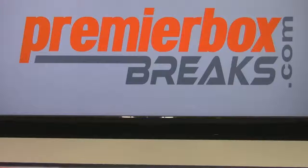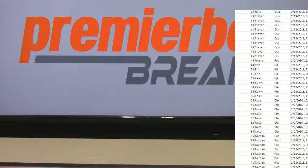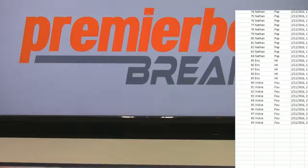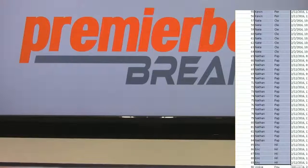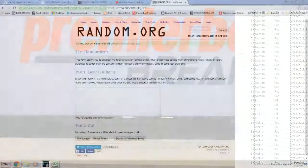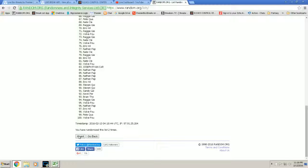Now we're going to do a National Treasures serial random. It's going to be hard to show everything in here. Zero is for redemptions; everything else corresponds to the number on the card. All 100 entries, zero through 99 — the number on the left will correspond to a number, and whoever has that number will get the hit. If it is a redemption, it will go to zero. I'll take this list, randomize it five times, and see who gets what.